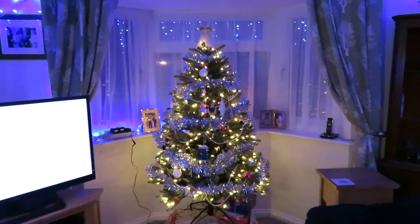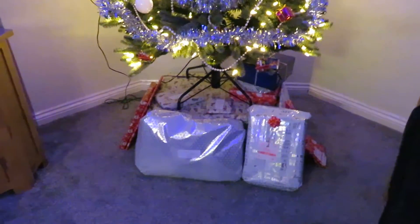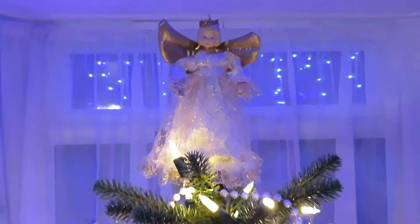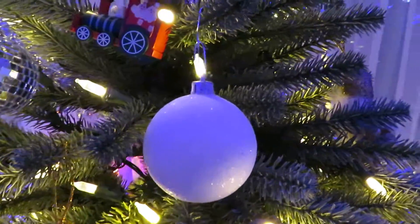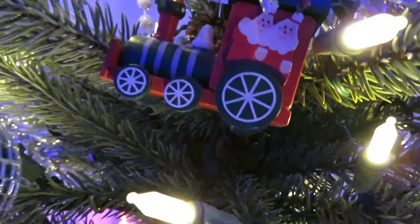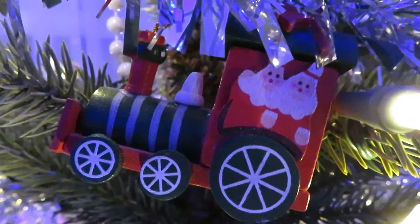Here's our Christmas tree, here's our presents waiting to be opened on Christmas morning, and our ornaments — our angel, Christmas ornament balls, disco ball. Is that meant to be a centrepiece on a train? Looks like two centrepieces on a train! Oh well, anyway — Christmas soldier.